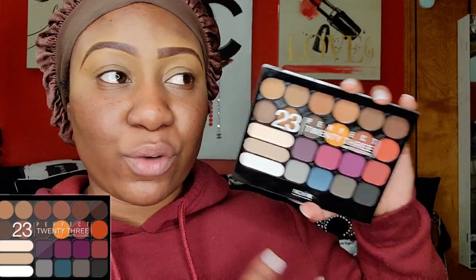Eyeshadow palettes can be expensive — anywhere from $20 to $100-something dollars. Not at the beauty supply store. You can get a palette for one, two, three, four, five, or ten dollars. The highest I've seen is maybe $19.99. I'm going to be using a palette from Nika K — the 23 Perfect Matte Colors palette. I've never tried this one before, but for beginners it's perfect because it has nice neutral shades.